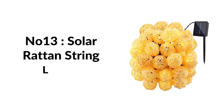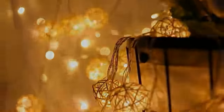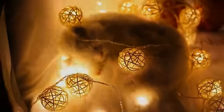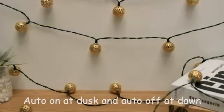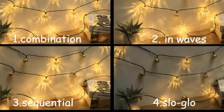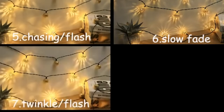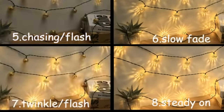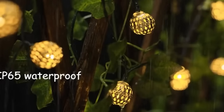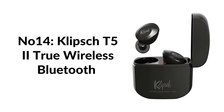Number thirteen: solar rattan string lights. The rattan bowl string light set is purely handmade. The 12-foot strand contains 12 LED bulbs, pole diameter 2.75 inches, with 6 feet from the solar panel to the first bulb. Warm white lights charged by solar energy have no extra utility electric cost and no need to replace the battery.